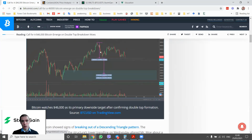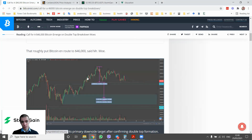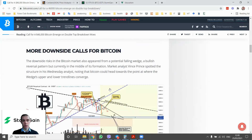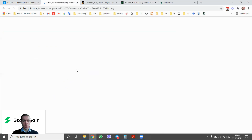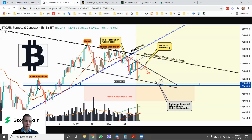This article discusses the double top that was formed and confirmed, so based on projections the downside can take us all the way down to $46,000. A more sophisticated technical analysis demonstrates that we had an ascending head and shoulders pattern, and after this ascending neckline was broken, the downside could easily take us to well below $50,000.